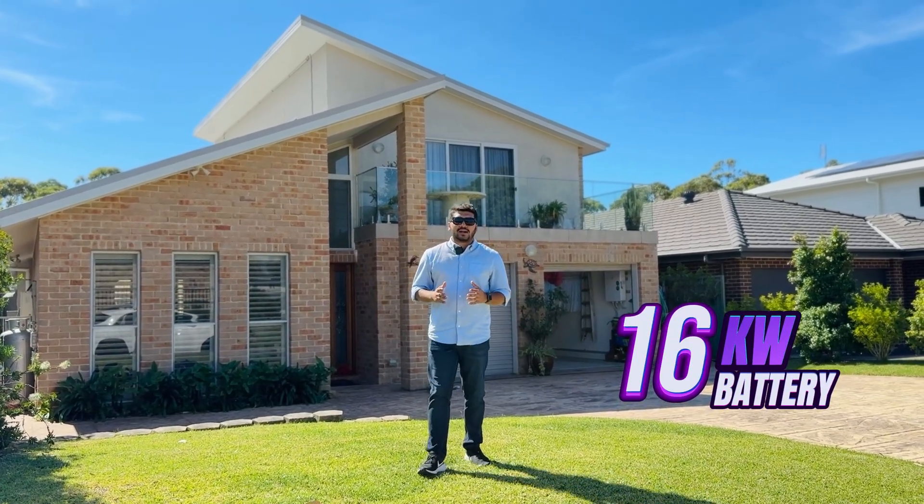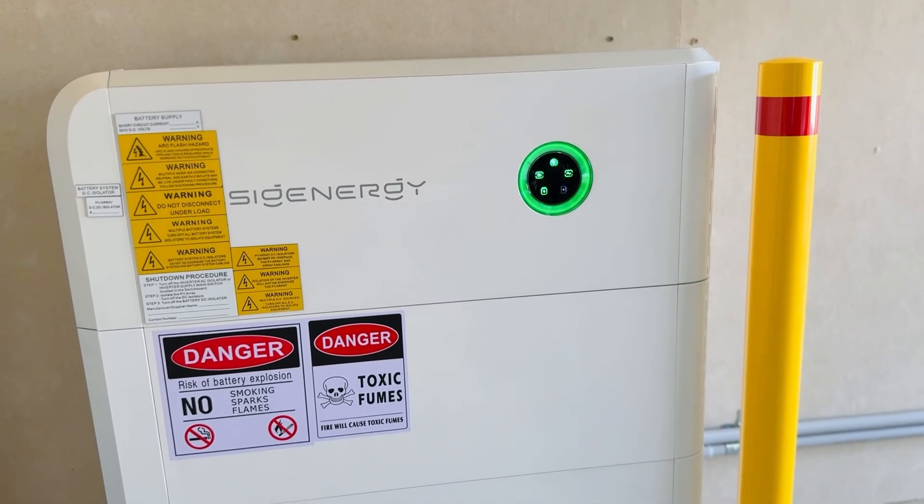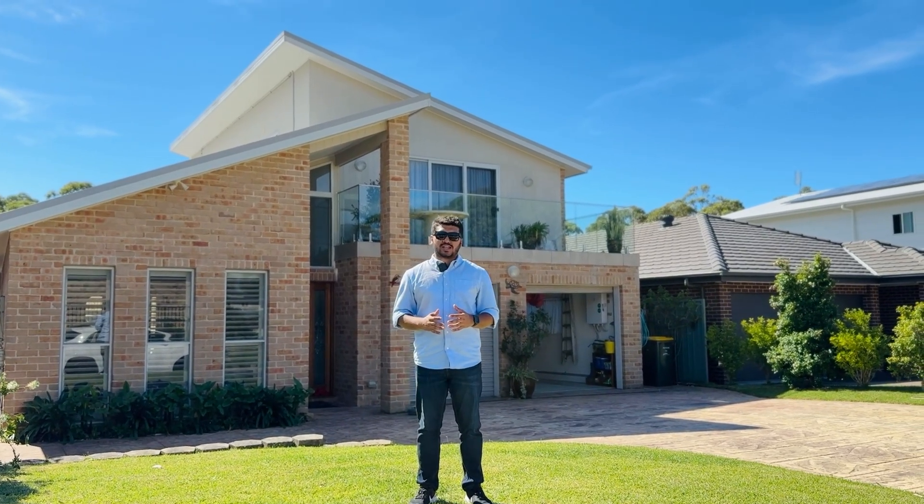The SigEnergy battery provides ultimate versatility for the system. It not only offers the safest battery option but also has so many key components that make it the number one choice for this installation.